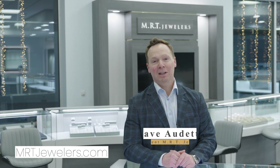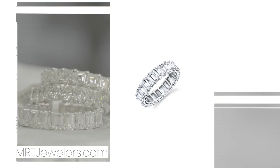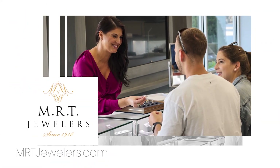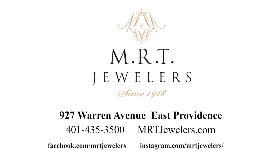Hi, I'm Dave Audette, inviting you to browse Rhode Island's largest selection of wedding bands. More options always equal a better fit — from made-in-the-USA options to handcrafted in-house custom designs. We are trusted jewelers since 1918. Selection, style, and MRT — the perfect formula for finding that perfect fit. Visit us at MRTJewelers.com or follow us on social for inspiration. Your dream ring may be closer than you think.